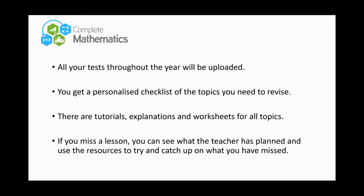We've just subscribed to a website called Complete Maths. All the unit tests they do throughout the year will be uploaded there, so they can see what they got right or wrong. Everything they got wrong gives them a personalized checklist of topics suggested for revision, and there are tutorials, explanations, and worksheets for all of those topics.